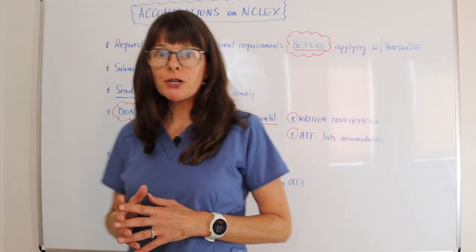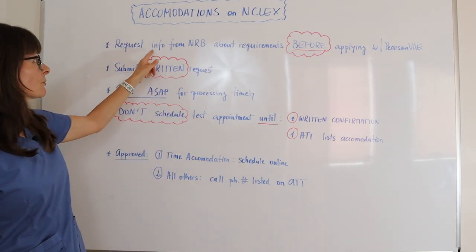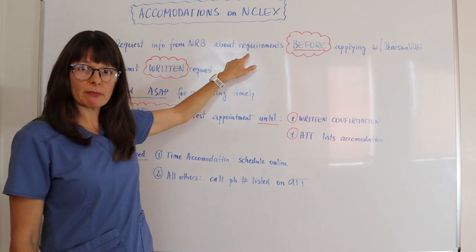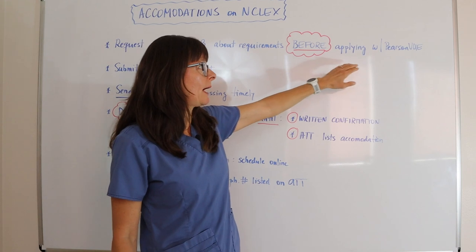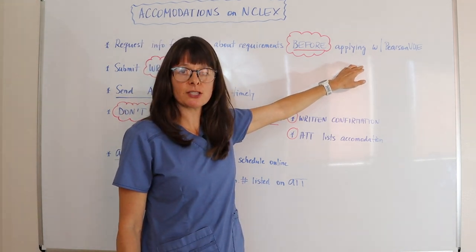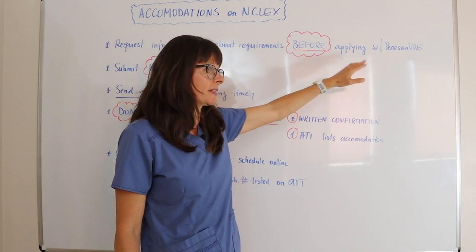First, once you register with your nursing regulatory body, you have to request information from them about their requirements for granting accommodations before you apply with Pearson VUE. Check out my other video where I go through the regular examination registration process.